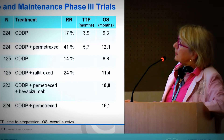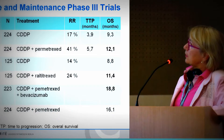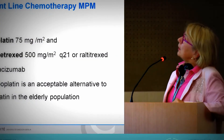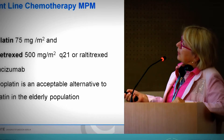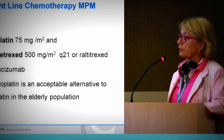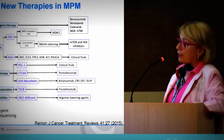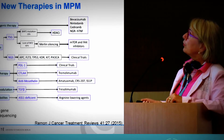If you combine this with bevacizumab, at the moment these are the best results you can achieve for pleural mesothelioma. To summarize: cisplatin, pemetrexed, and bevacizumab for chemotherapy — perhaps as induction chemotherapy in these kinds of patients — can be a very good approach.